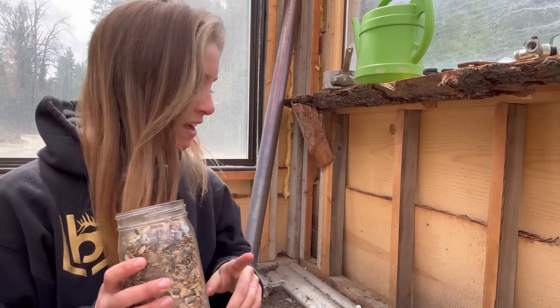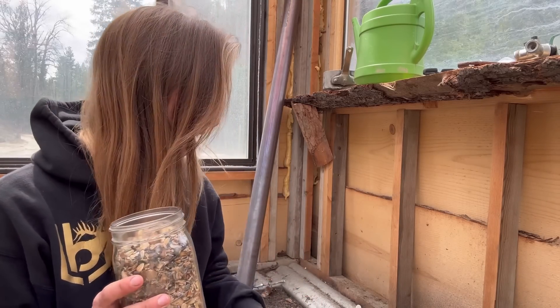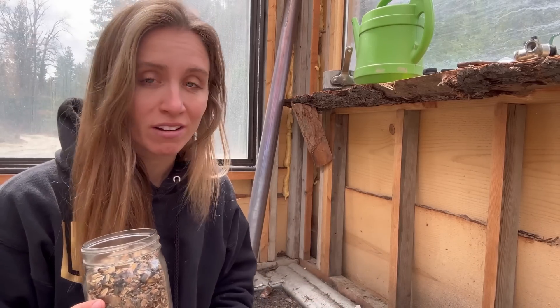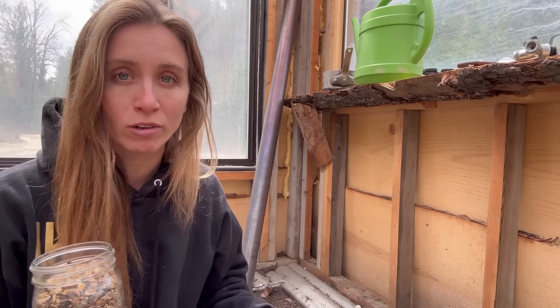About 99% of my sunflowers got eaten, so I'm going to plant some more seeds in this tray, spray the remaining plants with neem oil, and hope whatever bug it is goes away and leaves these alone. We'll really be able to tell if it comes back because there are only a couple left.